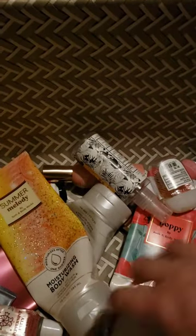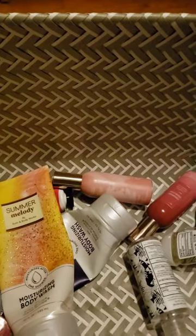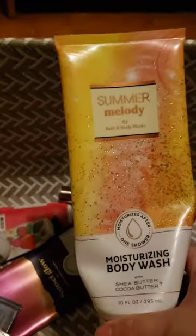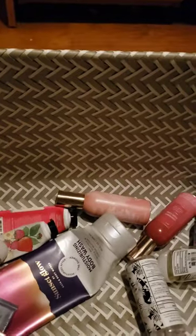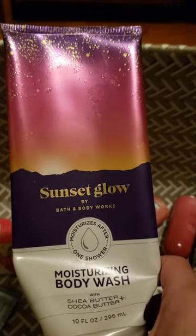Back in 2018 the price was only $12.50! I used up a moisturizing body wash in Poppy — definitely a good one. I also used one in Summer Melody and one in Sunset Glow. The Sunset Glow is definitely more cherry-scented in the body wash than in the body care, but I still really like it.